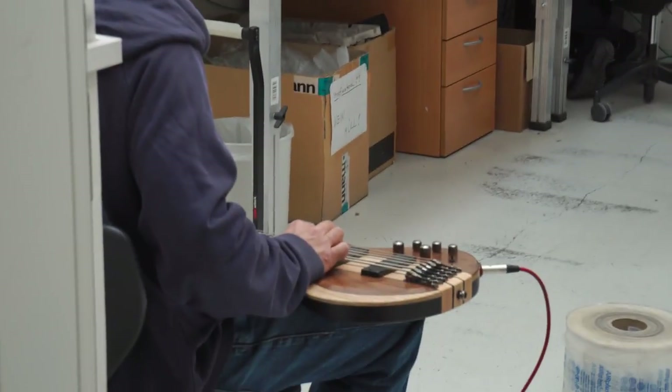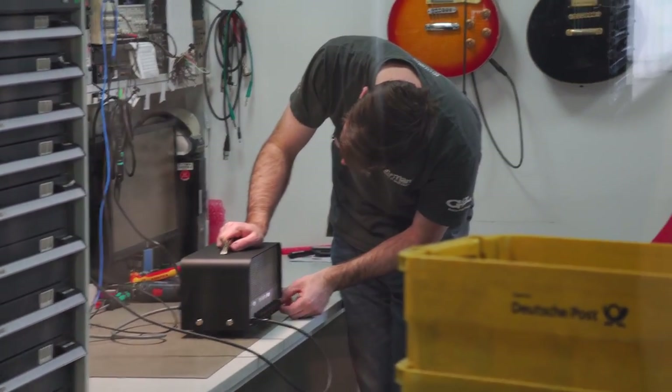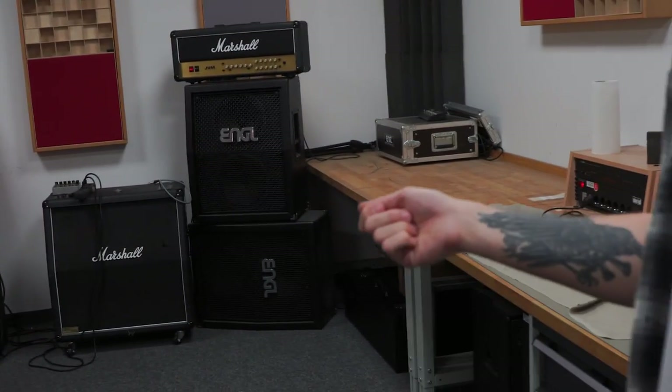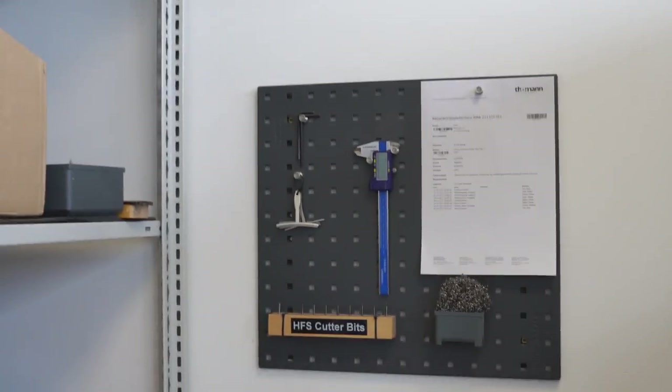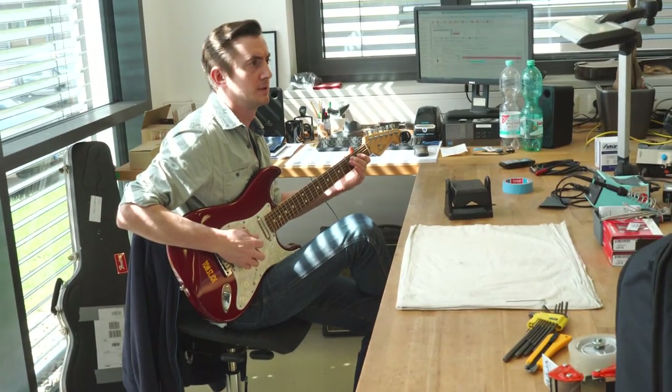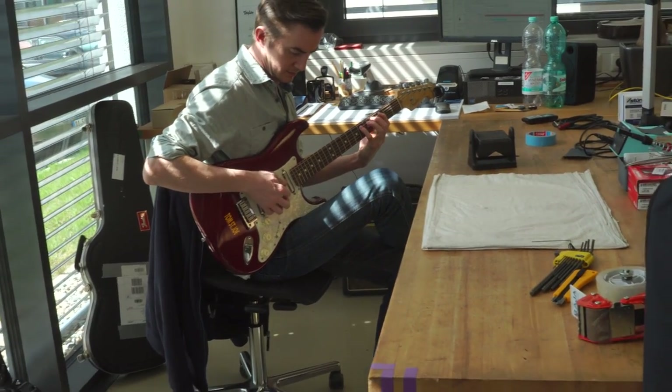Another quality control station — these guys are working on amp testing. They've actually got a room where you can go in and just crank an amp to see if there's a problem. If a customer's got an issue, they can get it sorted out. There's also a setup station for the super high-end, really expensive guitars — there's a team in here that does all the setups. You can actually pay them a couple hundred bucks and they will do a perfect setup — everything's computer controlled. These guys sit in here all day and just set up guitars.